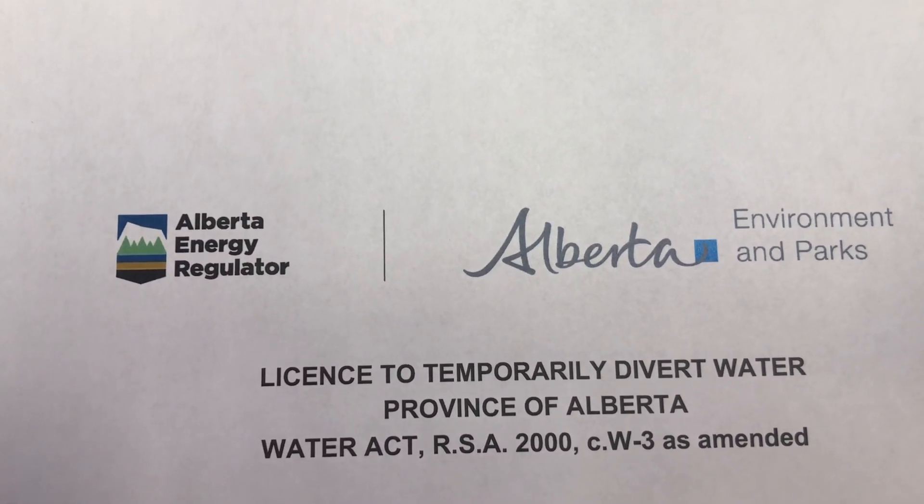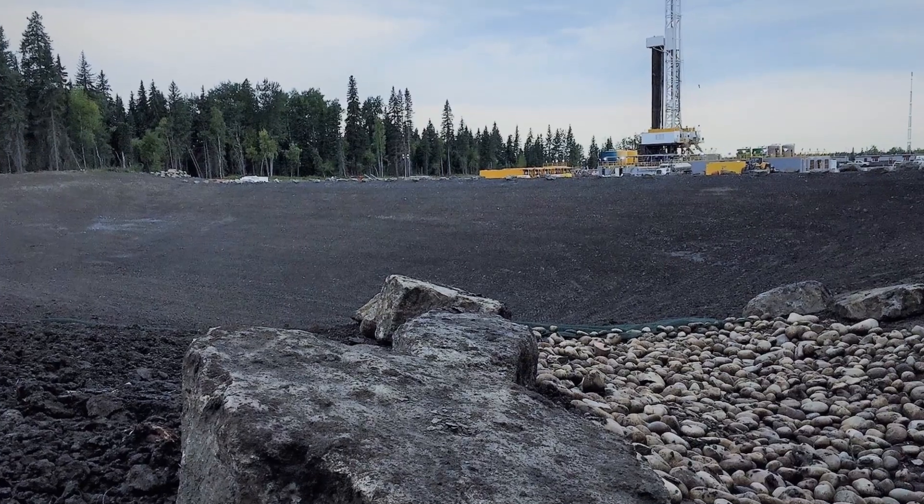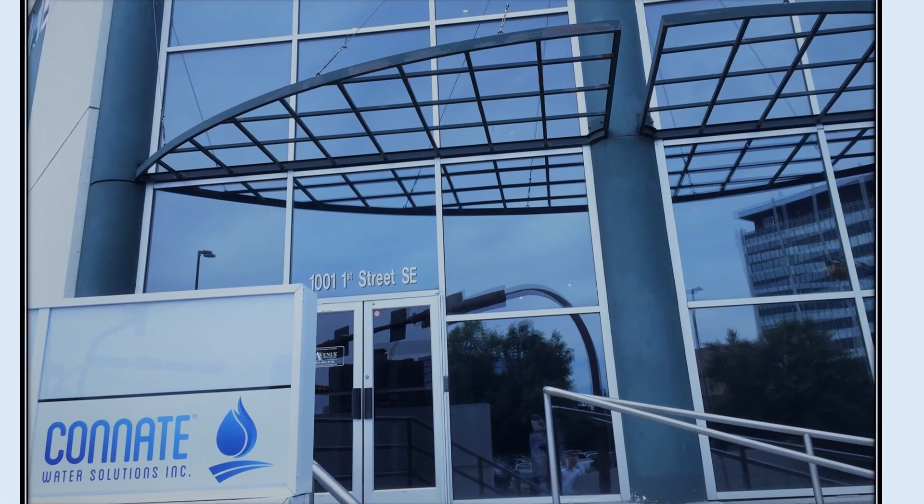Let's start a conversation about your groundwater strategy. Feel free to follow us on Facebook, Twitter and LinkedIn for more content. Thank you.